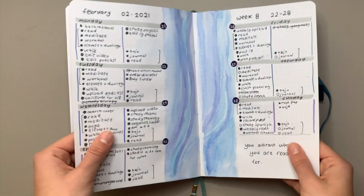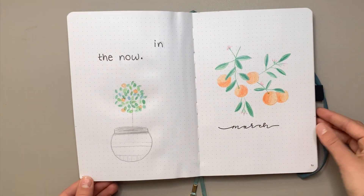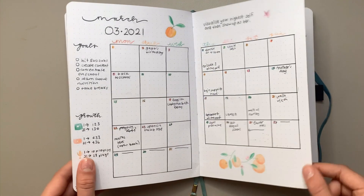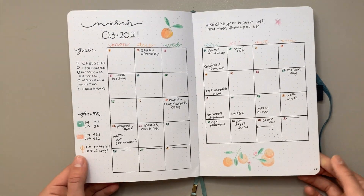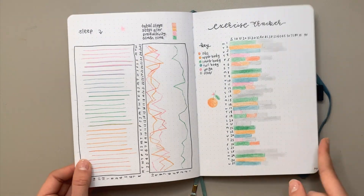Now into March — I used colored pencils in this setup and really enjoyed it. I don't usually use colored pencils but thought it would be really fun for this month. The orange doodles are so cute but also really easy to draw — I love them.